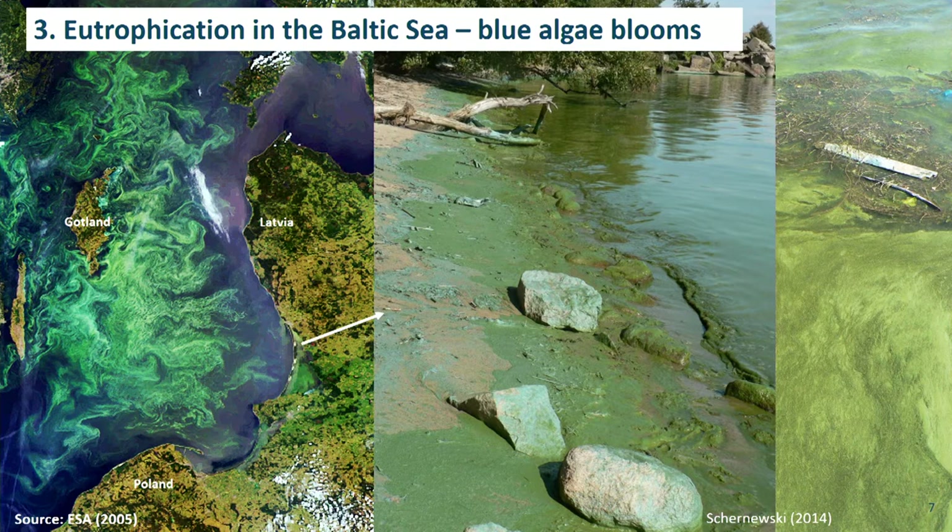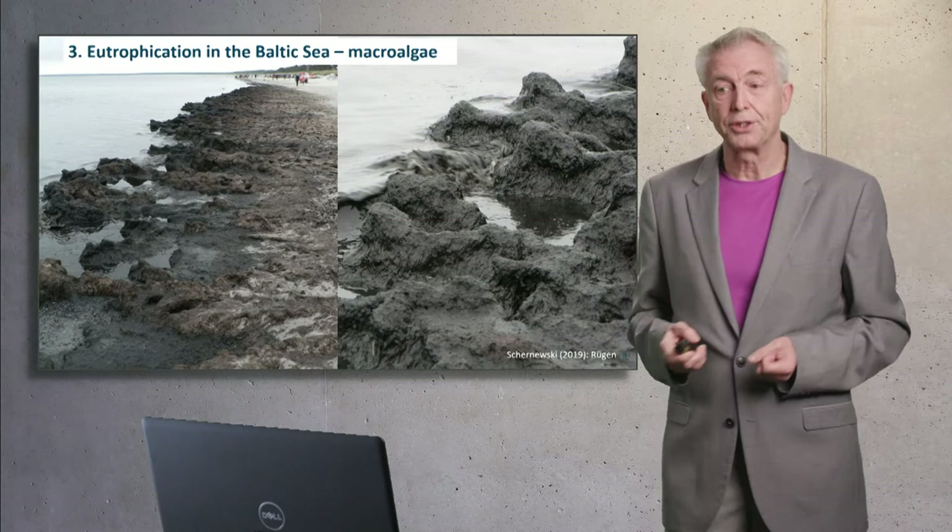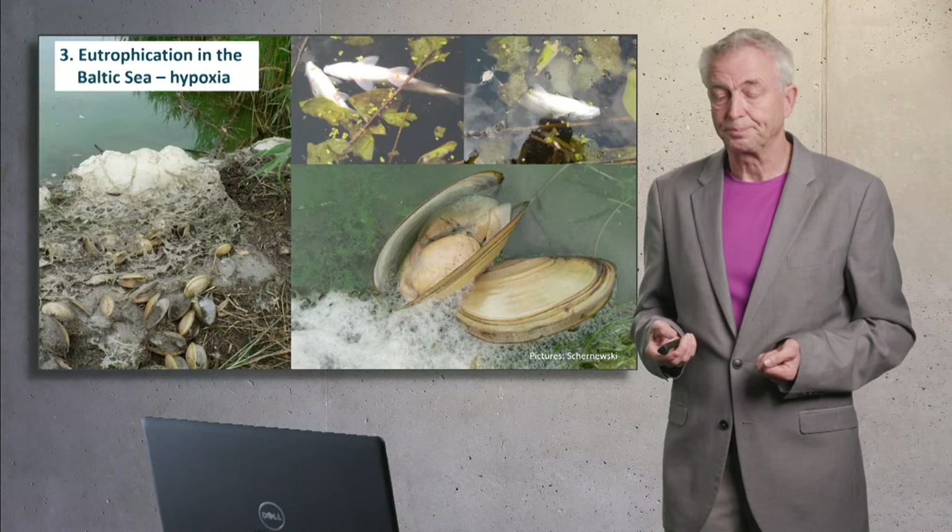How does eutrophication look in the Baltic Sea? On the left-hand side you see a satellite image showing a blue algae bloom in summer 2005. The blue algae are accumulating at the sea surface, and the pictures on the right-hand side show the situation at the coast — thick layers of green material. Eutrophication has consequences for macroalgae as well, and after storms these macroalgae are accumulated at the coast. Here is an example from Rügen Island.